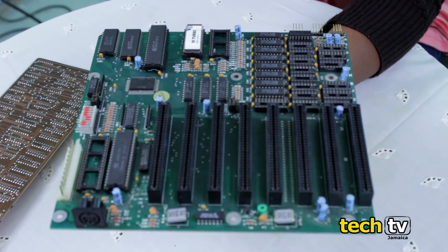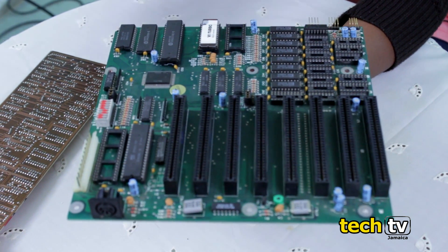To connect a mouse to the motherboard you'd have to plug in an ISA card into the ISA slot.